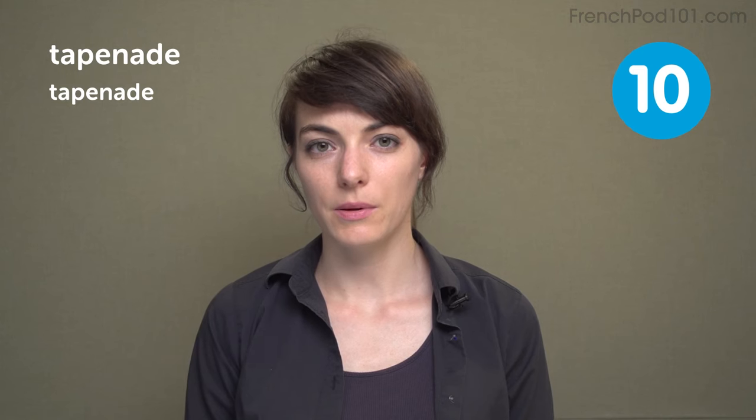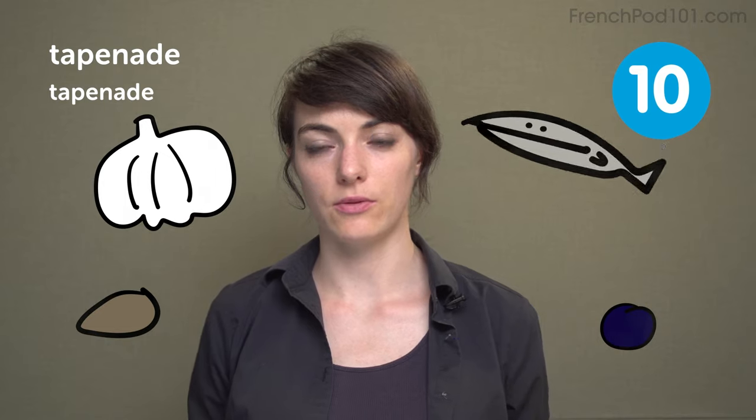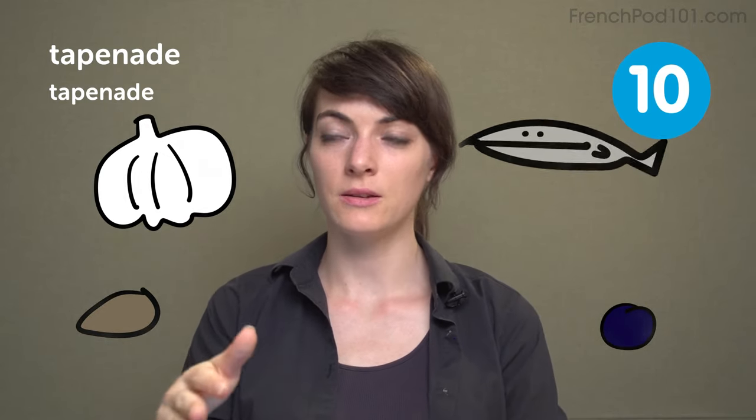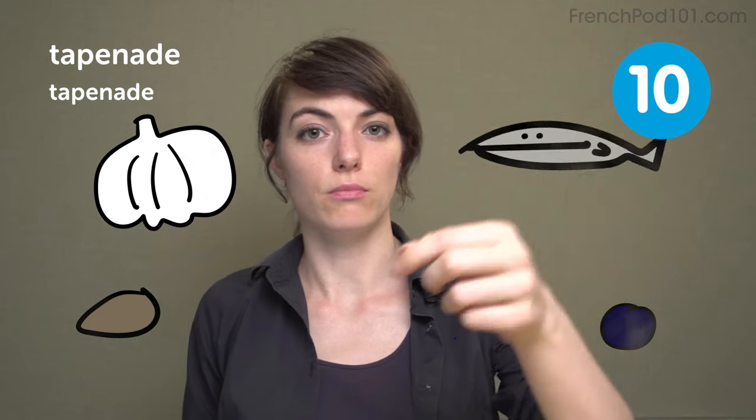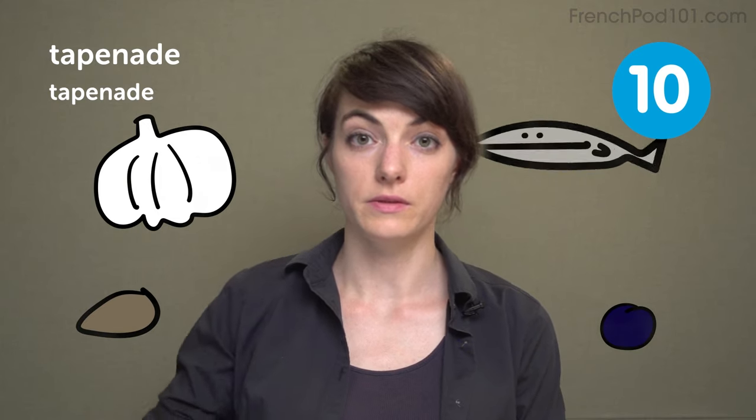Tapenade. Tapenade is a paste made of olives, garlic, and peppers. And most people add anchovies in it. It's really tasty and really salty, so if you like salty stuff and anchovies, maybe you will like this one. You can spread it on bread or just dip your breadsticks in it. It's also from the south because they like fish and olives.